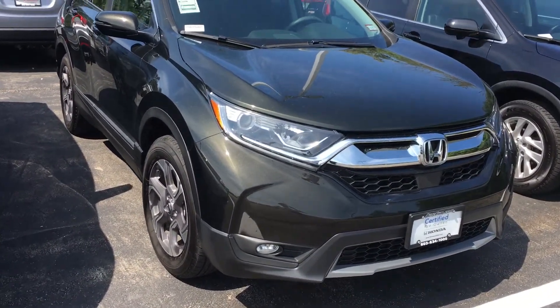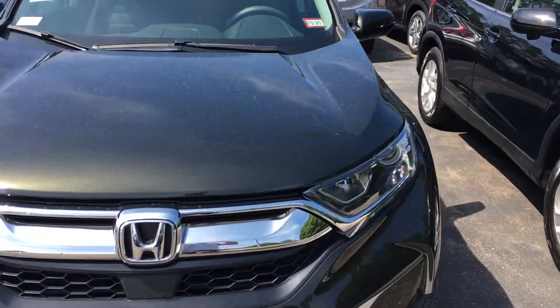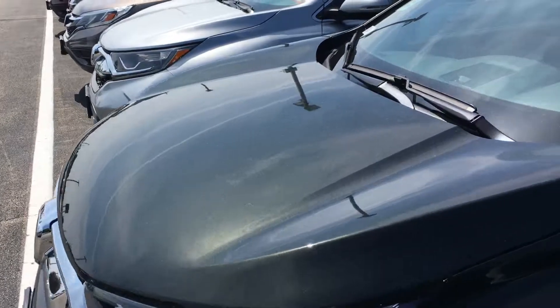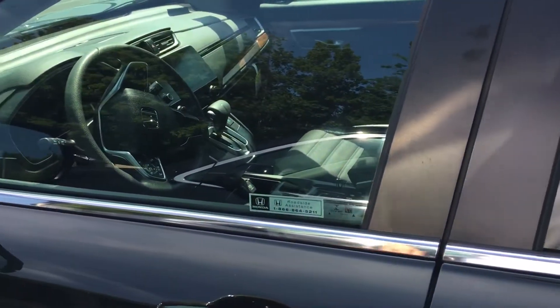Good morning, this is Sammy at Autofair Honda. Melissa at our BDC department asked me to make this short video for you for the 2018 Honda CR-V EX. It's a beautiful olive green color on the outside with a nice interior.